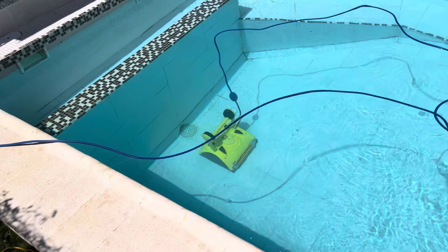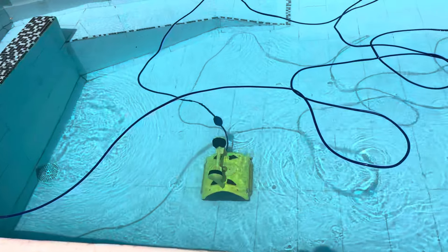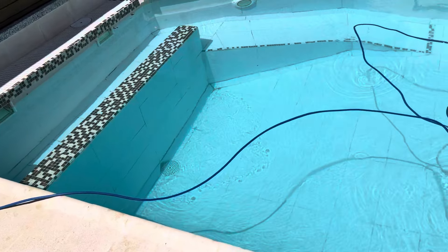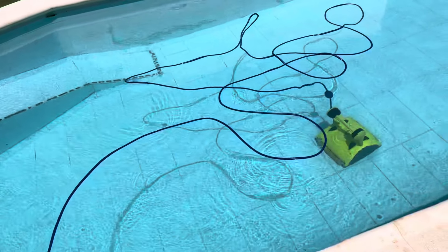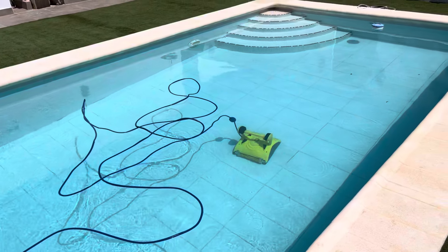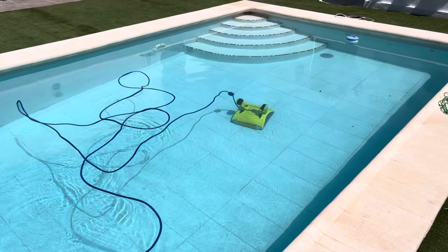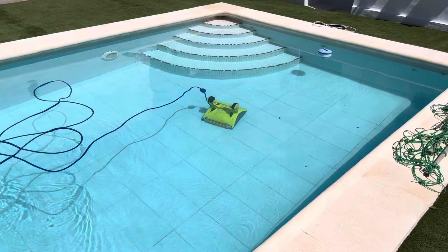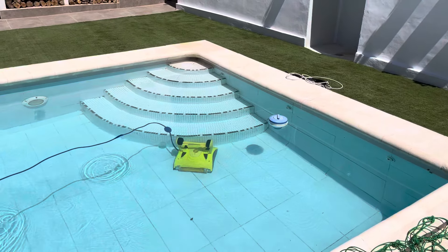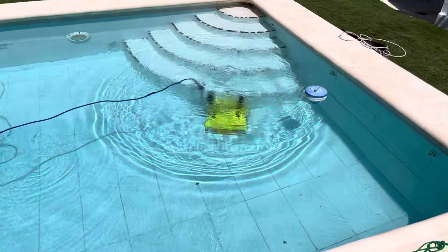I paid just under 800 euros — 780-odd euros. The pool's six foot deep at the deep end, nine meters long by four meters wide. The pool was absolutely trashed a couple of days ago with that red dust we had. It's taken two days for the robot to get it back to state — not two days total; I've had it on three or four hours a day with the pump going at night.